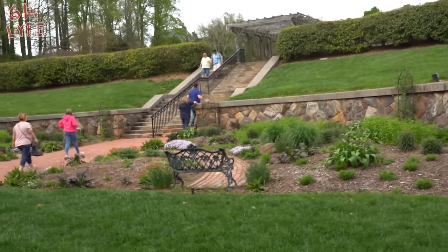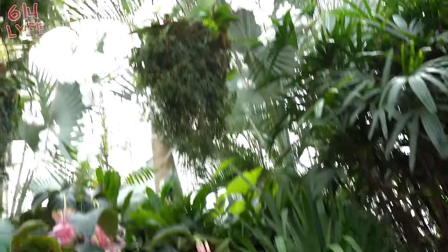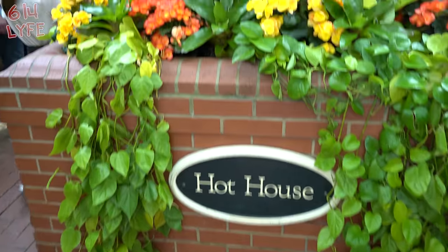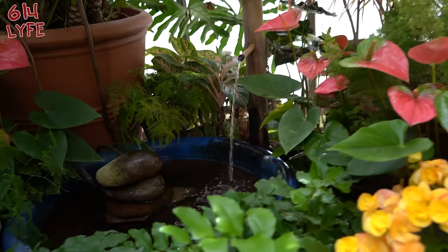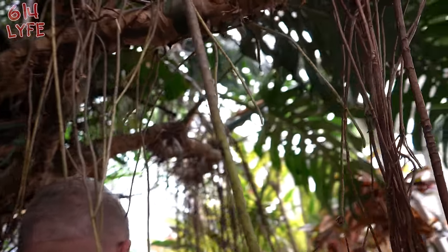If you have a wheelchair, I don't think you can make it down these stairs. Here we are inside — it's not as big as I thought. It's a real thin building — thin and lanky. This is the hothouse section. Fountain. Look at these vines — crazy.